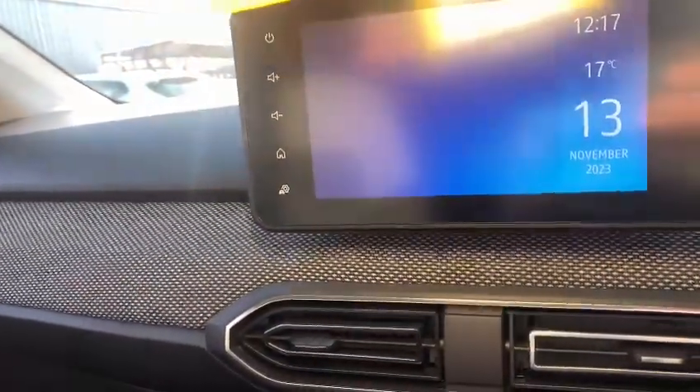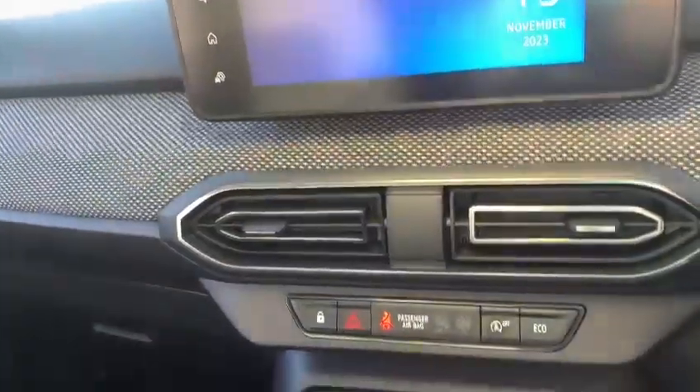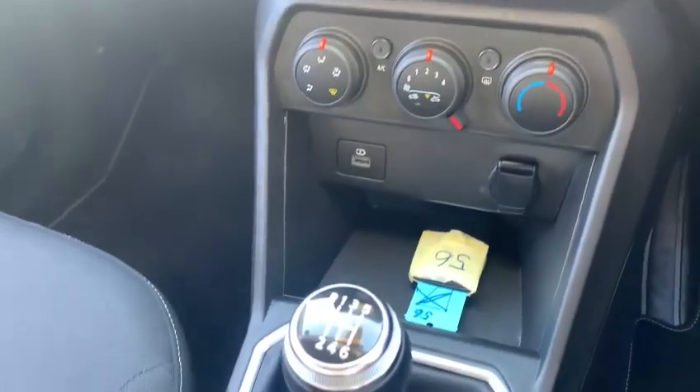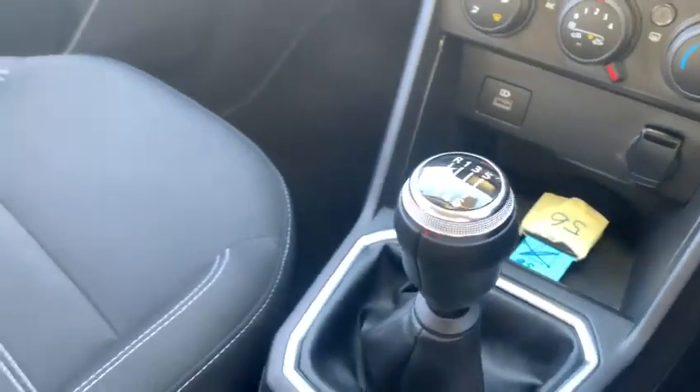In the centre there you've got the Medianav sat-nav system with Bluetooth, Apple CarPlay, and Android Auto. You've got manual air conditioning, and this one is a six-speed gearbox.